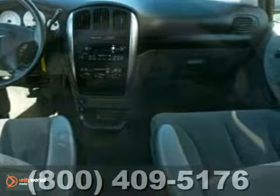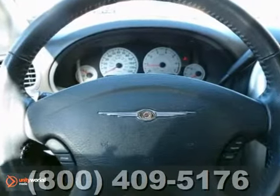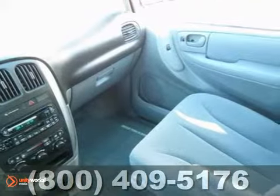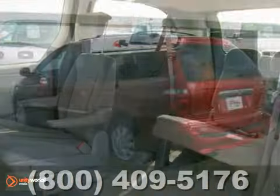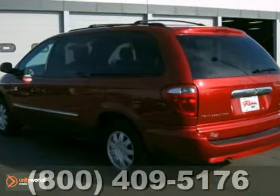It features a durable V6 engine, smooth shifting automatic transmission, and quad seating. It also has a CD player, aluminum wheels, heated mirrors, luggage rack, steering wheel controls, power sliding doors and liftgate, and more.